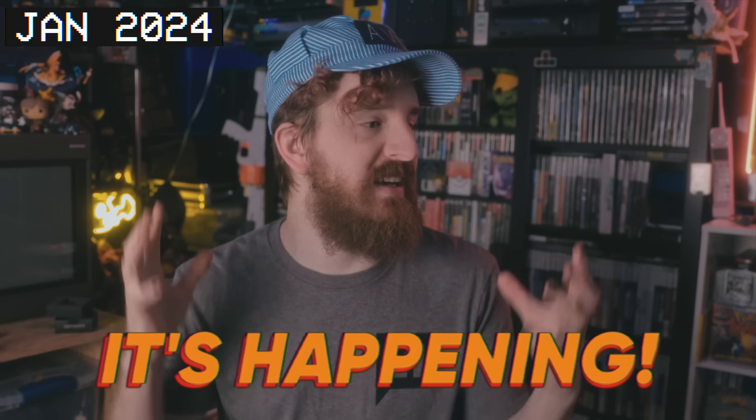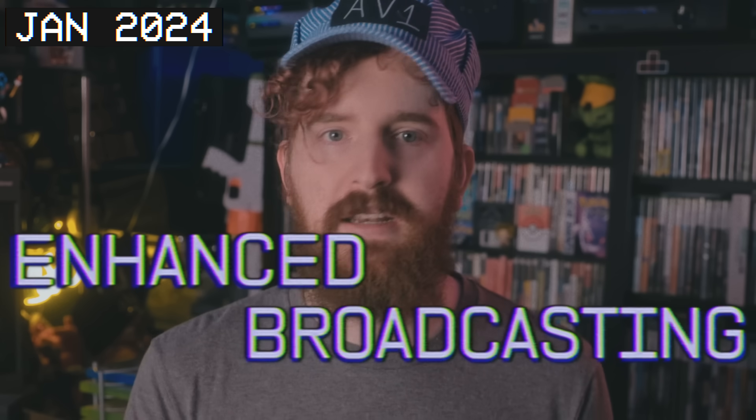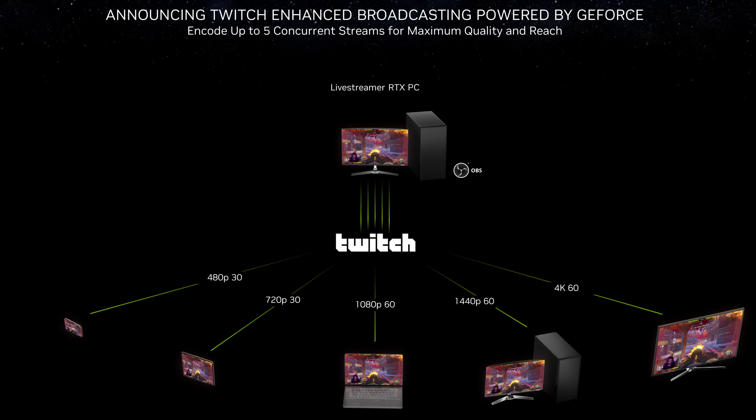It's been five months since I first got to talk about the paradigm shift coming to Twitch streaming: Twitch Enhanced Broadcasting. This is a new way to stream to Twitch, wherein your copy of OBS pings Twitch's servers, asks for the best settings for your computer and internet connection, and automatically picks for you — allowing your computer to handle all of the transcodes or video qualities on your end.